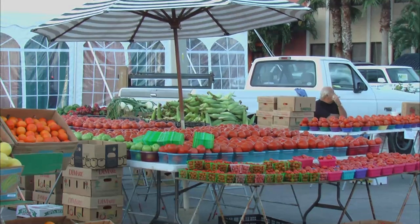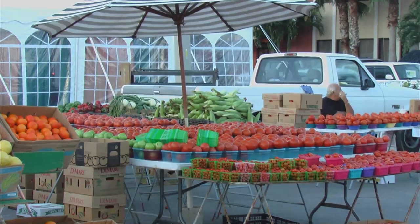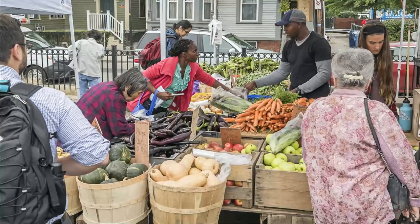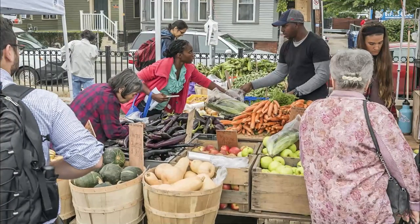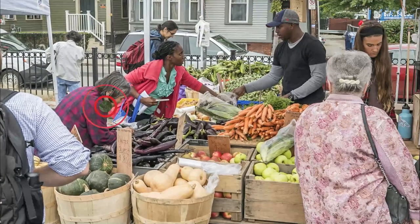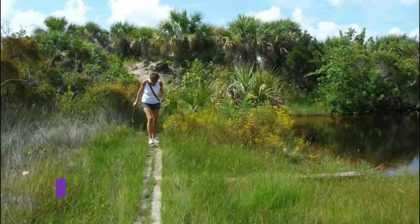Number four: Cape Coral Farmers Market. The Cape Coral Farmers Market is a popular destination for locals and visitors alike. The market holds a seasonal schedule and occasionally closes for off times, hosting a variety of shopping opportunities. Visitors to the market are able to peruse stalls of locally grown produce.